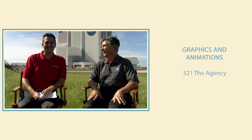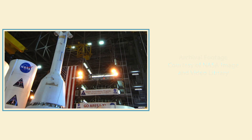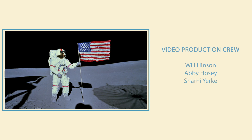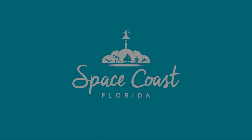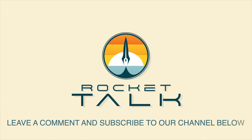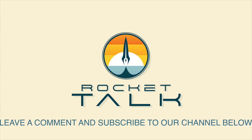I'm reading a book on anti-gravity, and Bernie, I can't put it down. Want more Rocket Talk? Subscribe to our channel and be sure to check out our bonus features. Also, make sure to leave a comment so we can know what you'd like to see on an upcoming show.